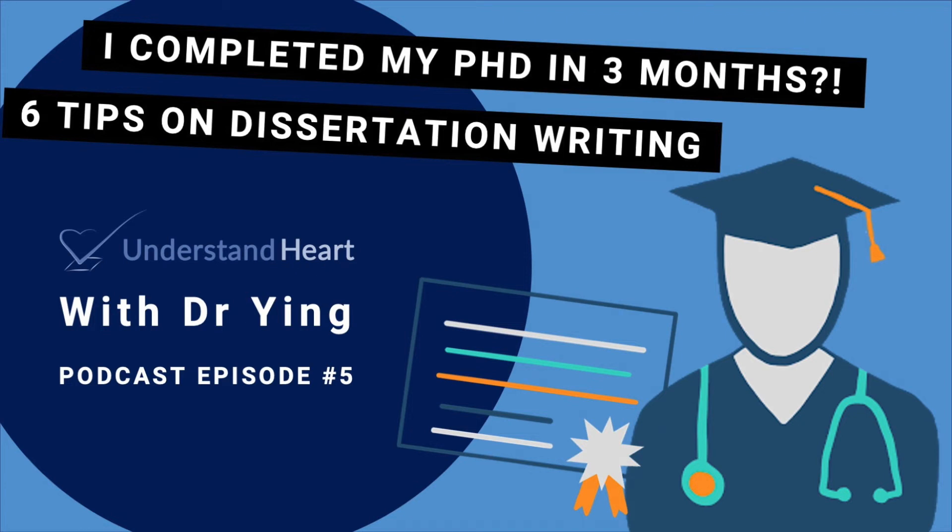Hi everyone, welcome to Understand Heart where we learn about anything and everything heart related. Today I will be sharing my process of academic writing, specifically how I managed to write up my dissertation within three months.